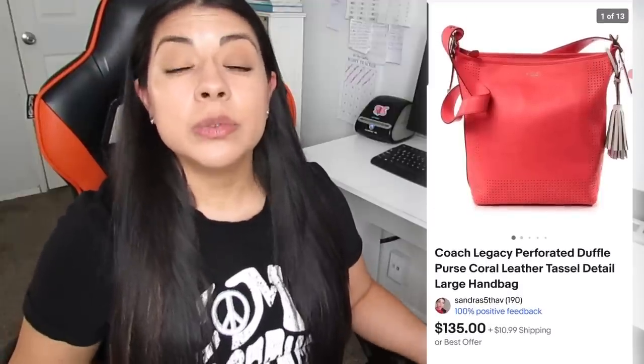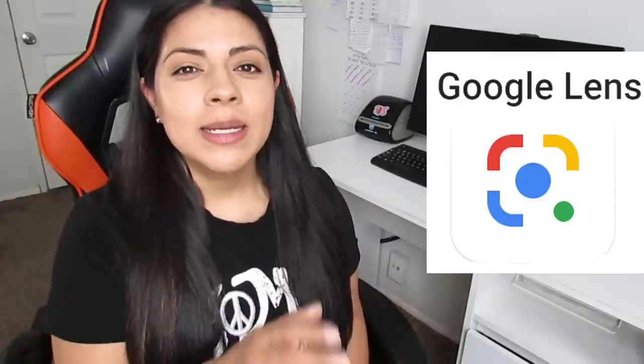Normally with Michael Kors and Coach purses, I like to stick to those that have the all-over monogram logo. But this one looked interesting because it was perforated, the color was beautiful, and it had those tassel-tie details on the side. So I decided to do comps to see if it was doing good online. It was so easy to do with the Google Lens app. Since the bag was a unique color, not just a plain brown or black, it brought up the exact style of the bag, and I was able to compare prices on eBay and Poshmark. It seemed to be doing really good, and it didn't disappoint.